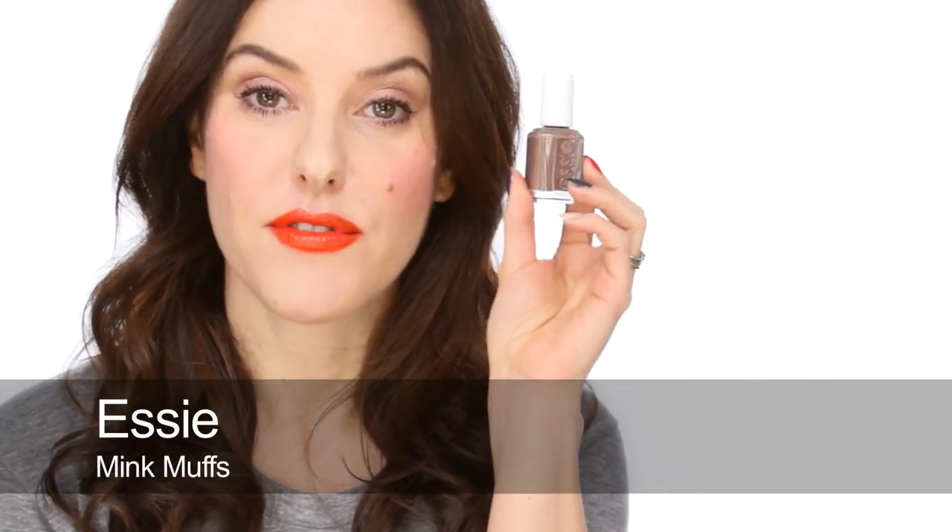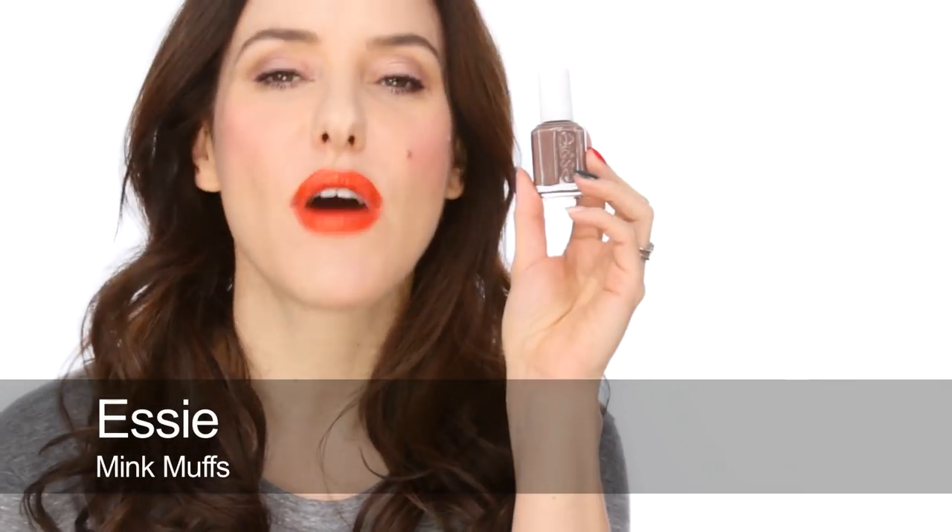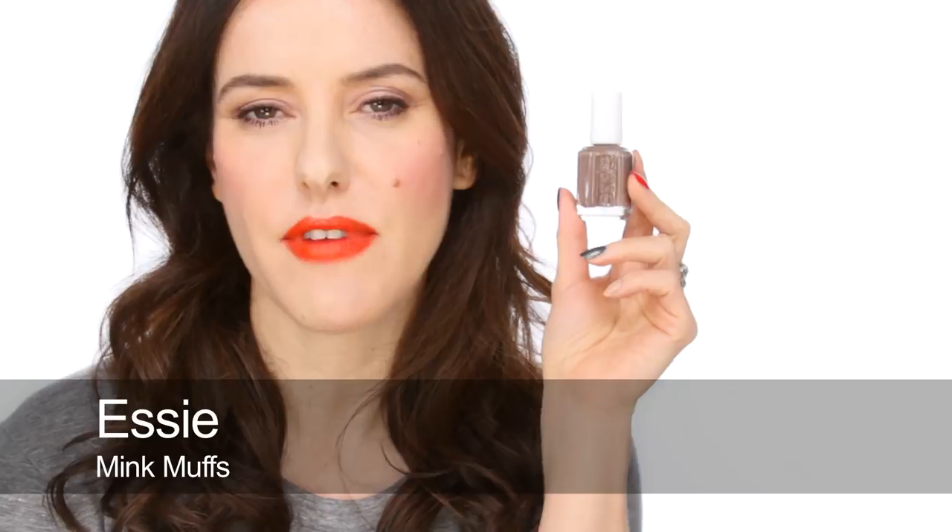Next up is Essie and it's Mink Muffs. This has been around for a long time — it was around before this colour became fashionable a few years ago and I always liked it because it's just one of those colours that goes with everything. It kind of had its moment but I still really like it and I still wear it quite a lot. It's on my short nail but yeah it's definitely up there and I do wear it a lot.